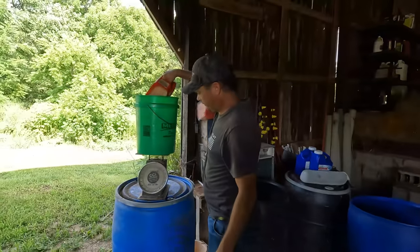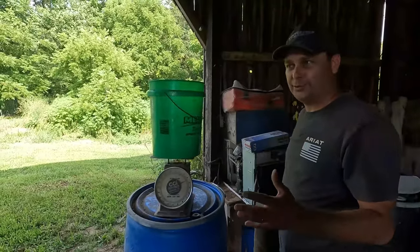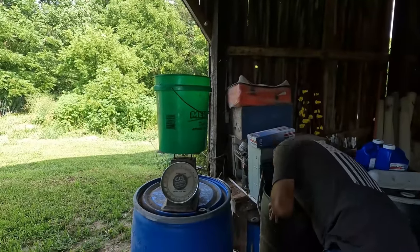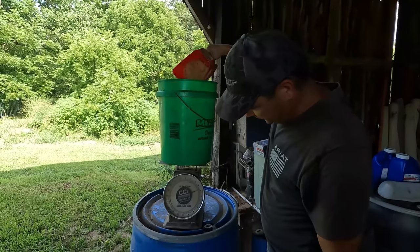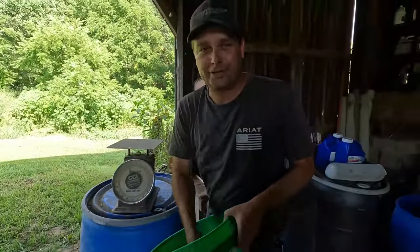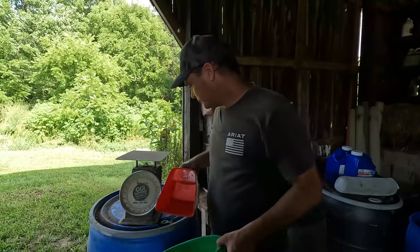So I've still got some pig feed left over from last year — it's about 16–18% protein, a grower feed made for bigger pigs. I've also got some soybean meal, which is very high in protein and will up the protein content. So we'll mix these two together and we should have something closer to about 23–24% protein for these little pigs — they need higher protein when they're younger. We'll mix it up for them until we get rid of this old feed.